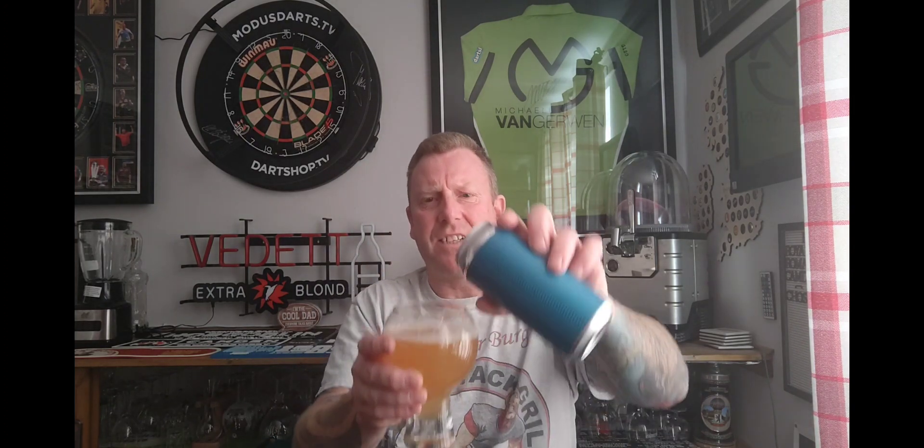Let's see what it says on here. New England IPA — hops... water, malted wort, barley, wheat, oats, hops and yeast. Doesn't say anything about the specific hops on there. Diving in on the nose — a little bit muted if I'm totally honest.